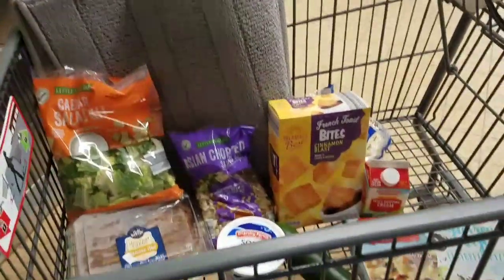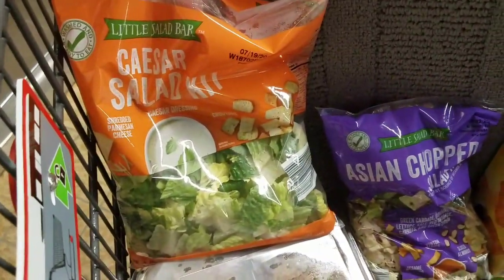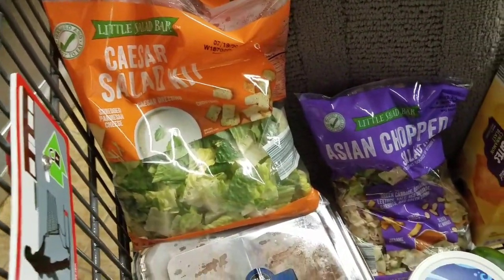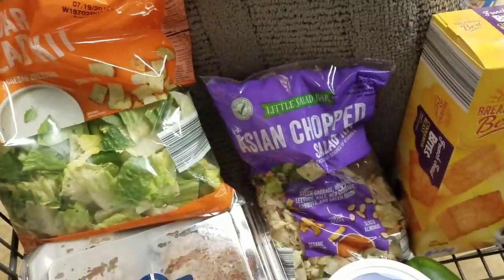I'm just going to do my haul right here in Aldi — why not? So I got the Caesar salad kit, which I get every single time. I switched it up a little bit and also got the Asian chopped salad. These are both $2.49.